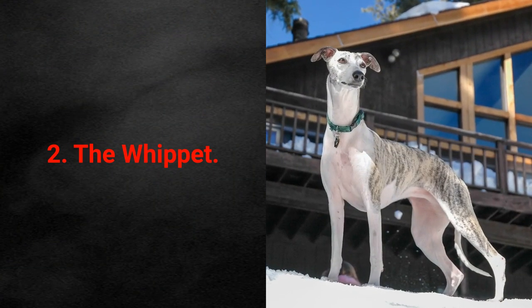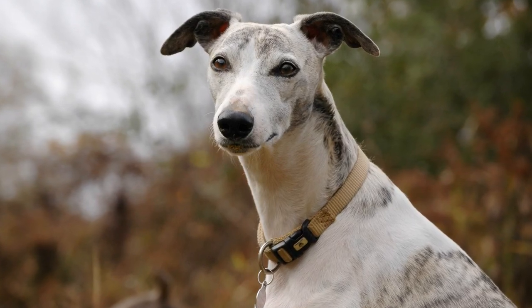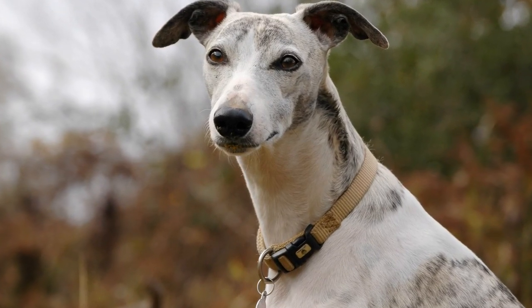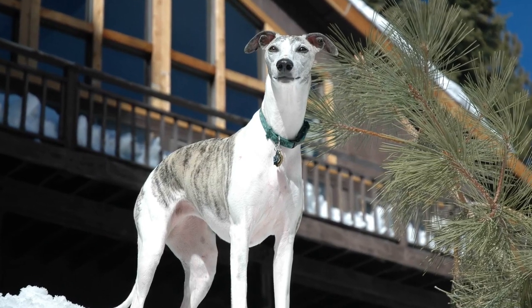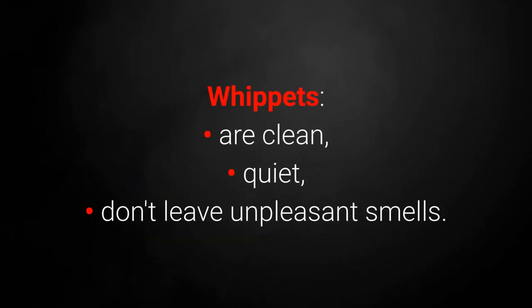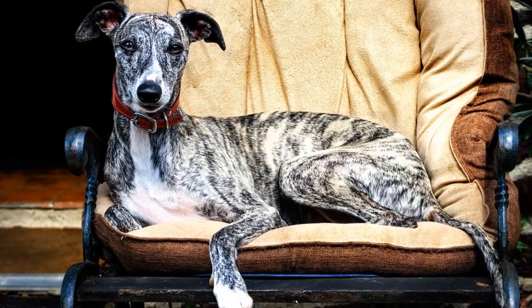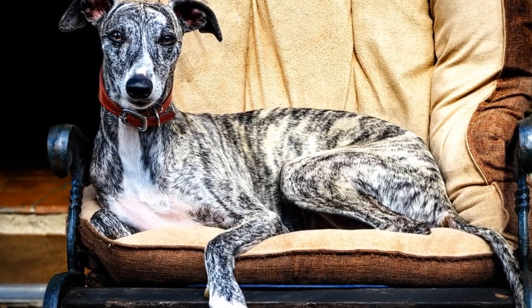Low-maintenance dog breed 2: The Whippet. The English Whippet originated as a hunting dog around the late 18th century. They are quick and muscular hunters as well as easy to maintain. Whippets are clean, quiet, and don't leave unpleasant smells. They shed very little, so you shouldn't see too many stray hairs around the house.